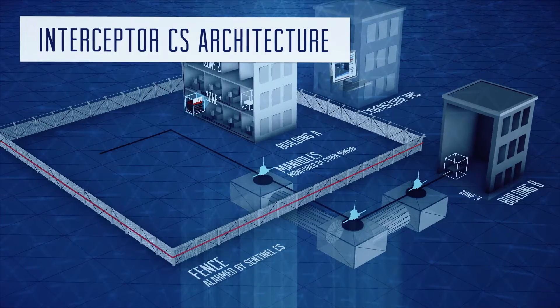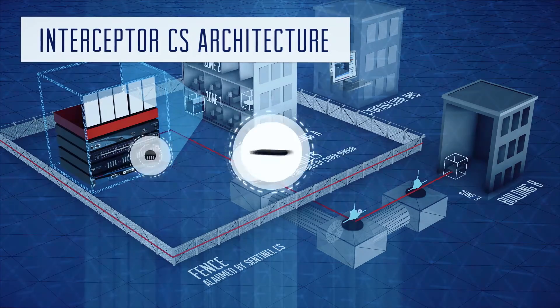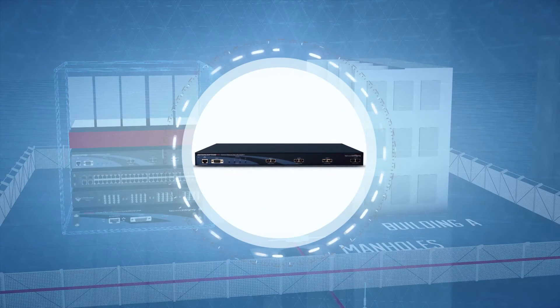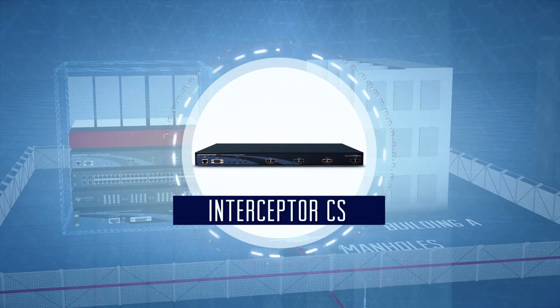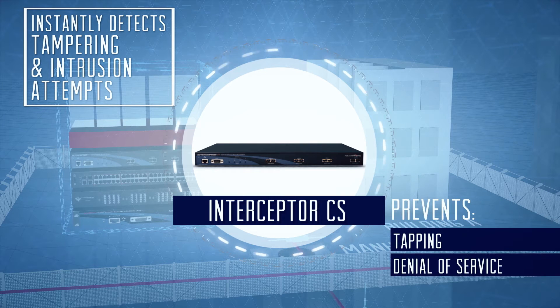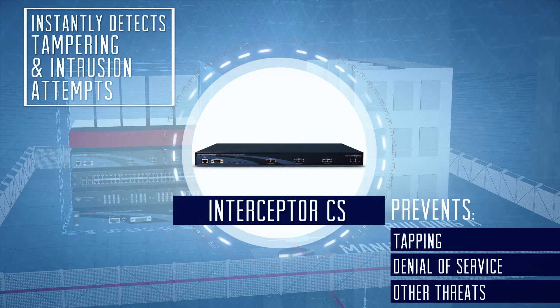The Interceptor CS architecture breaks down into five main components. At the core of the solution is the Interceptor CS device. By monitoring spare fibers within optical cables making up the network infrastructure, it instantly detects tampering and intrusion attempts, preventing tapping, denial of service and other threats against fiber or copper network cabling.